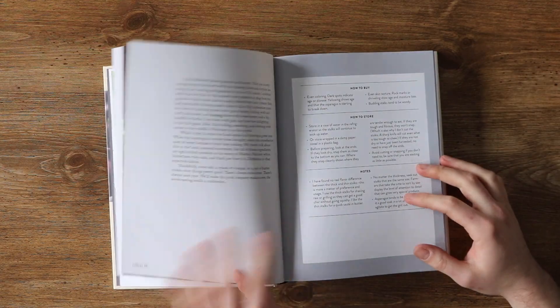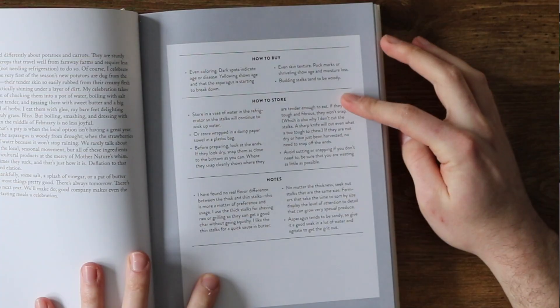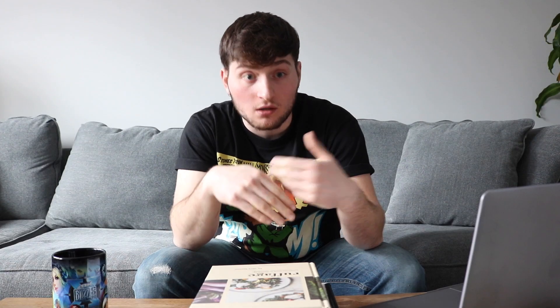Reason number two: at the beginning of each chapter, you're going to find a chart. That chart is going to tell you how to store and how to buy each vegetable — i.e., what to look out for when buying your vegetables, what to look for, what temperature they thrive most at. Also at the bottom of the chart, there's a section on general notes answering other questions like how to wash the vegetable, cleaning tips, why certain varieties might be certain colors, etc.